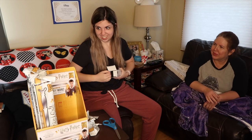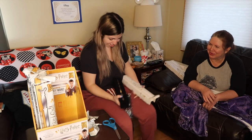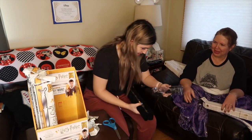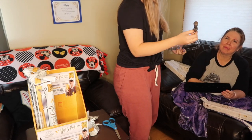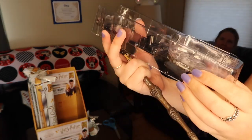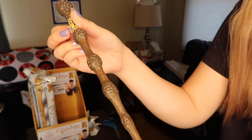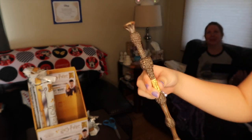Come on, give me something good. Yes! The Elder Wand! You got the Elder Wand? I did! Oh that's cool — it's a Phoenix! Oh my God, that is so cool. So it's like a Phoenix, and it just says 'the Elder Wand.' It doesn't have an owner I guess, even though I thought it was Dumbledore's. That's really cool.